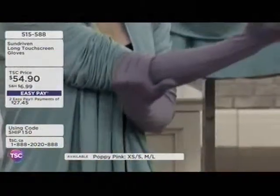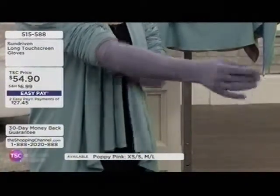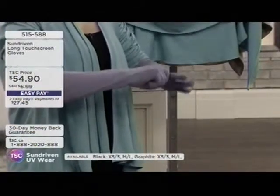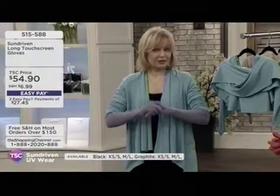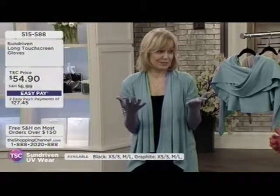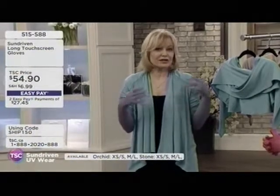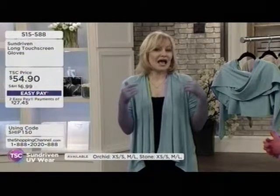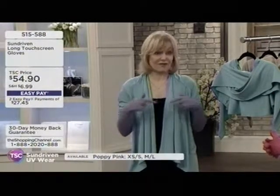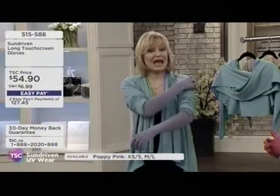I fell asleep on an inner tube out on the water when I was 32. I turned literally lobster red — I was so sick from the sun exposure. That night I was shivering, shaking, couldn't have the sheets touch my skin. The dermatologist said I'd have the outline of that bathing suit on my skin the rest of my life, and it's true — I can still see it 20 years later.